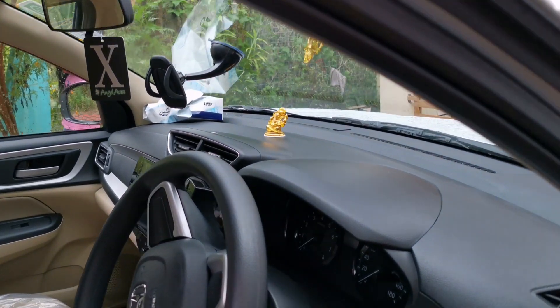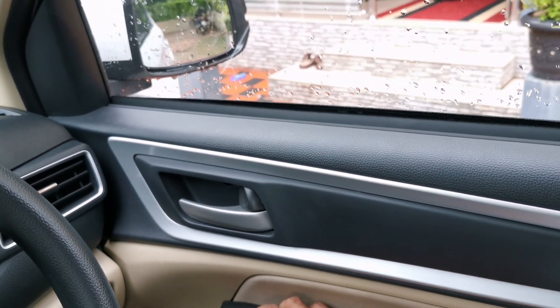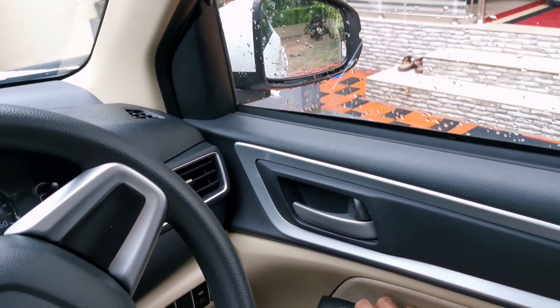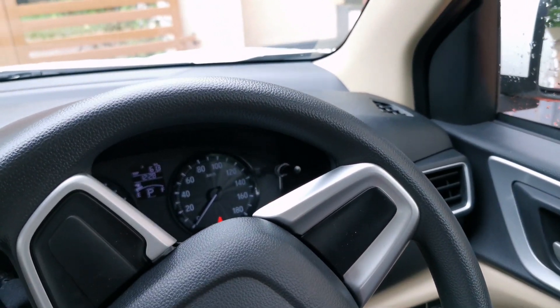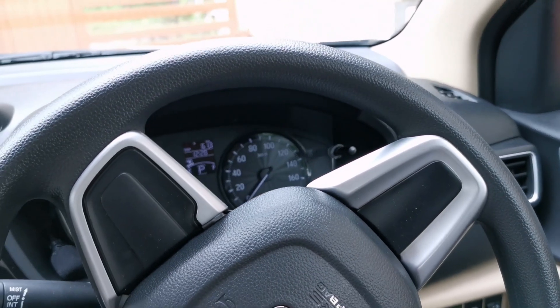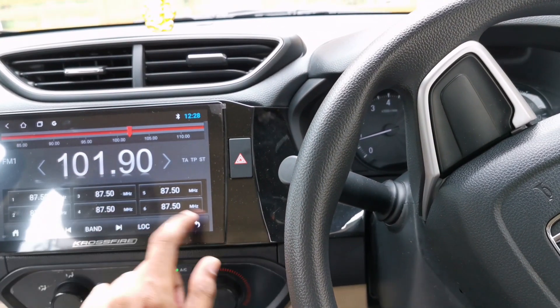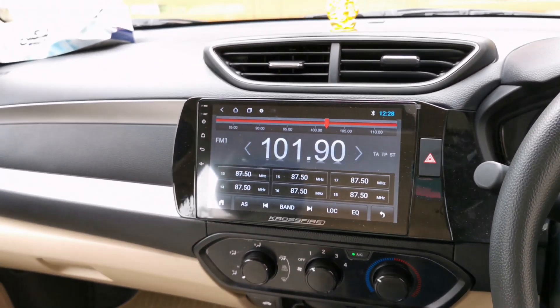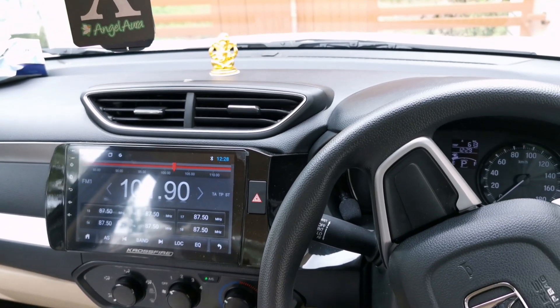We are going to check the power windows and the glass IRVM. Now we have to do all the things that we need to do in the pre-inspection, so we need to do all the connections.